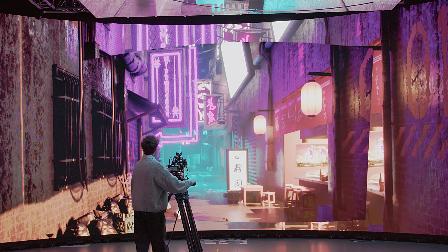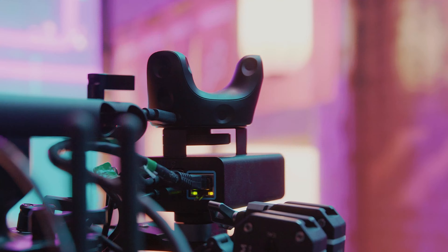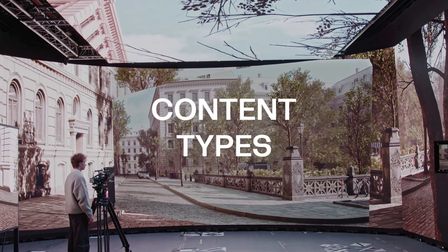The last part of the magic triptych of virtual production is the camera tracker. It's this little crown you can see here. We can place it on top of any camera, and it allows us to track the exact position of this physical camera in space. This is great because at any moment we can move this camera and it will instantly adapt the content on the LED screen.